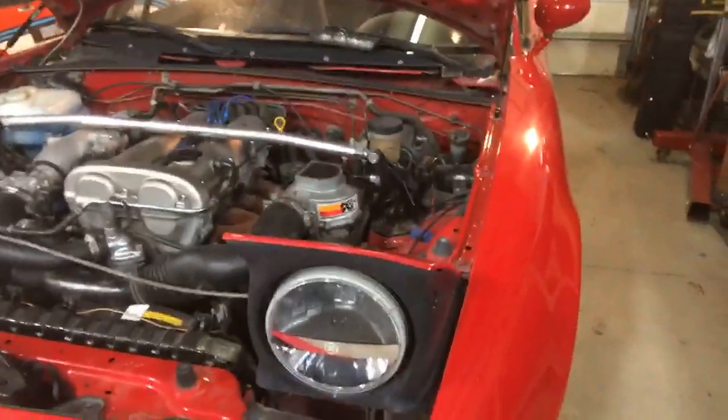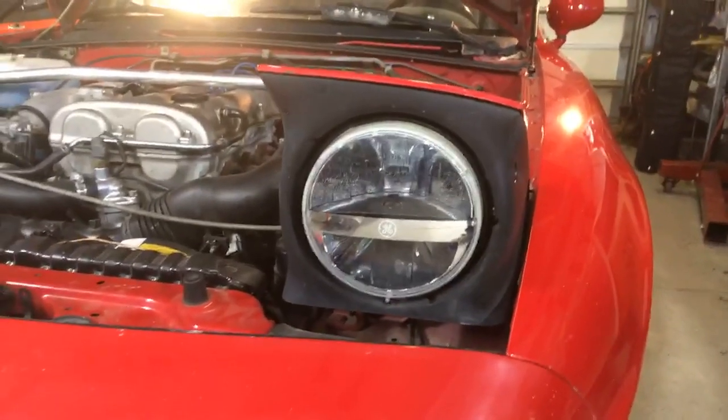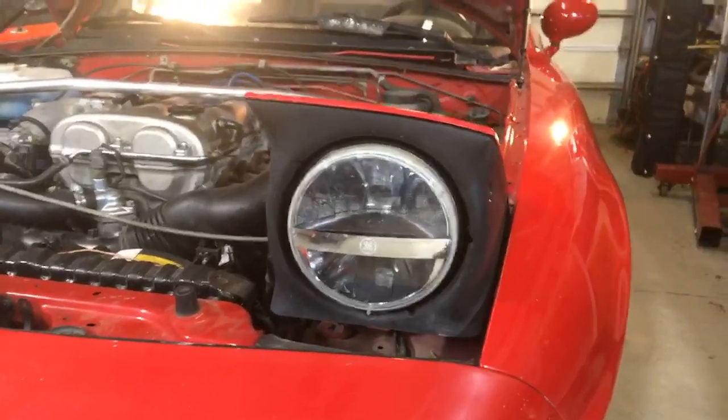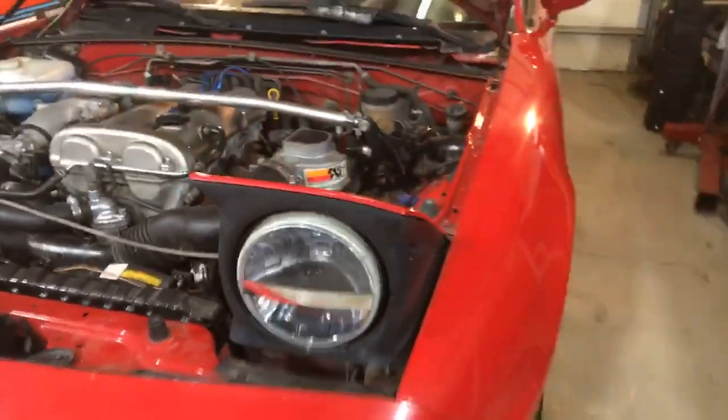I have done a few more modern upgrades. It's running GE Nighthawk LEDs because I love good headlights. It used to have H4 e-codes in it, but I pulled those out.